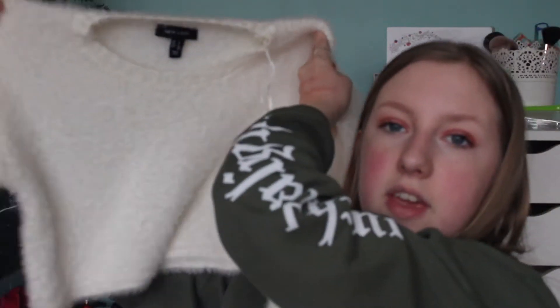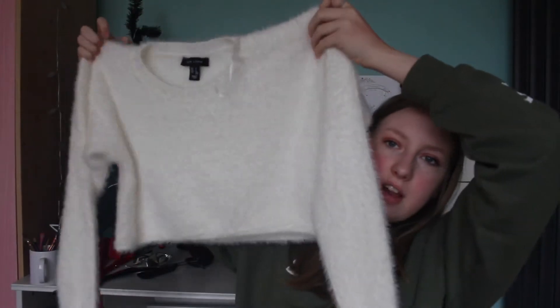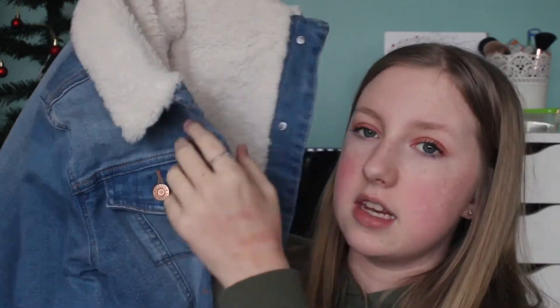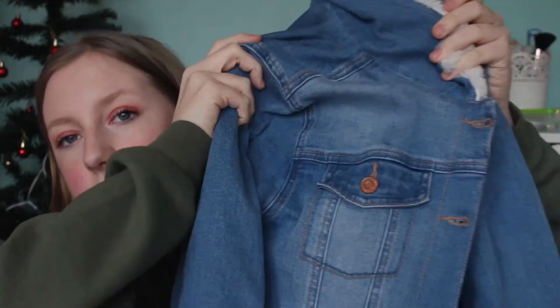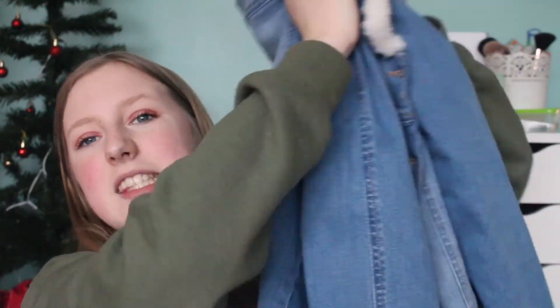Going back to my Nan and Grandad - they got me this fluffy cropped jumper which is so nice and really fluffy. You have no idea how long I've been wanting a denim jacket, especially one with a fur collar. Are you ready? Oh my god - it's fur on the inside and it's this denim jacket from H&M. I am absolutely obsessed - I love it. It's literally probably one of my favourite presents.